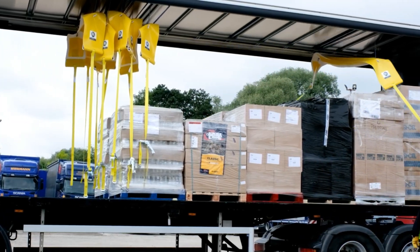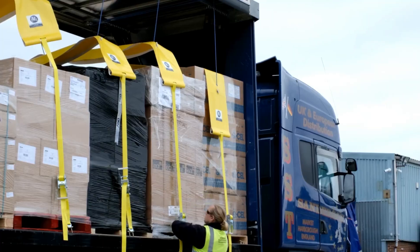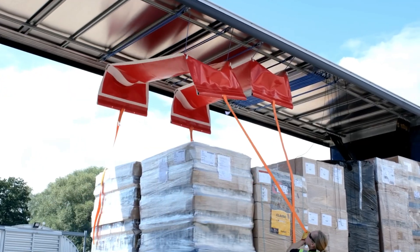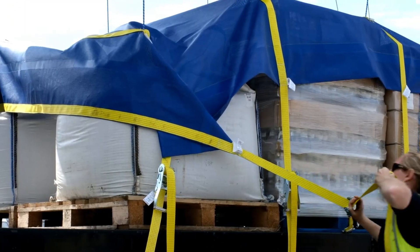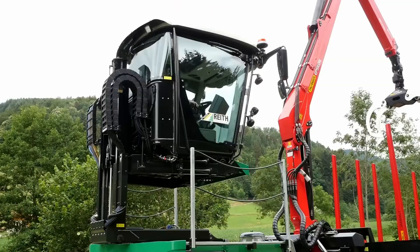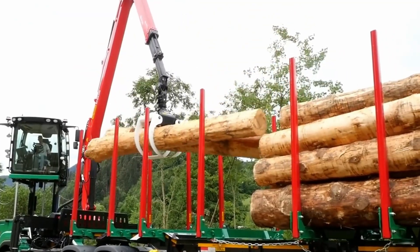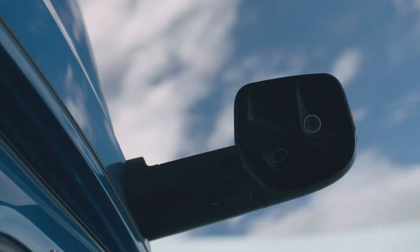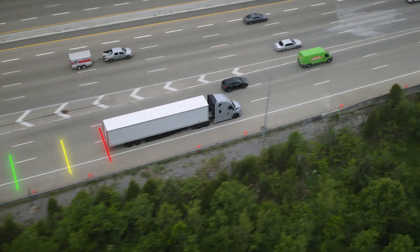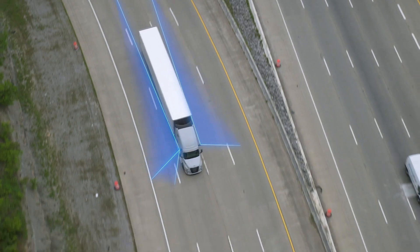Modern trucks are no longer just tools for moving freight. They have become highly advanced machines, integrating technology that is reshaping performance, safety, and efficiency across the entire transport industry. What once relied on raw mechanical strength now depends on intelligent systems that think, react, and adapt in real time. From braking systems that respond in milliseconds to automated loading solutions that remove physical strain and improve precision, today's innovations are changing how trucks operate on and off the road.